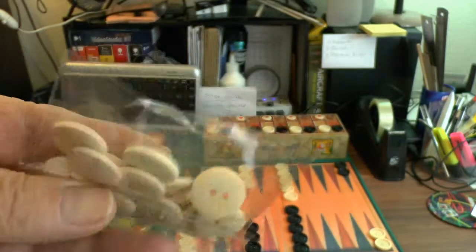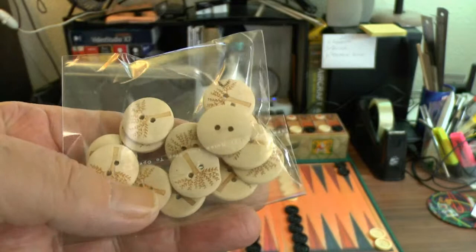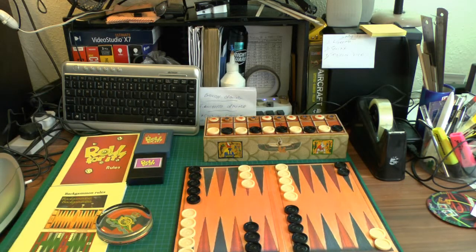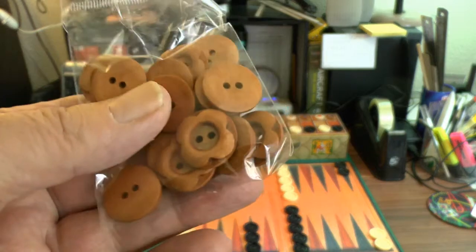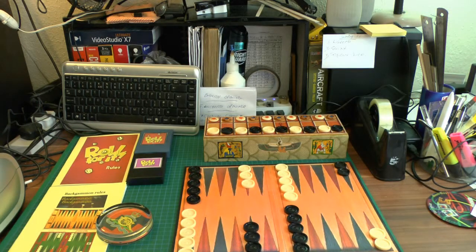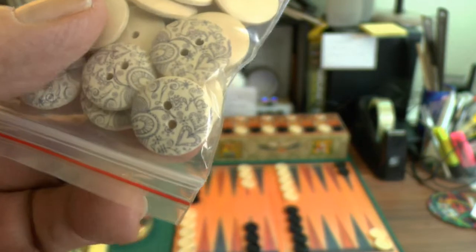I got some brown ones to change the color — I didn't want to paint them or anything. These are the brown ones that are on the board. They have a little picture on them — not these, but the others. These have got a flower motif cut into them and the others have a picture on. I've got different types — some with more detail than others.